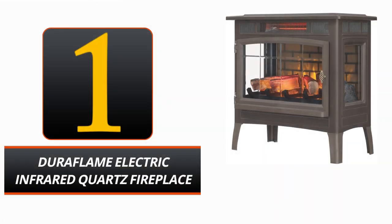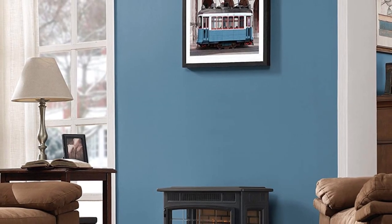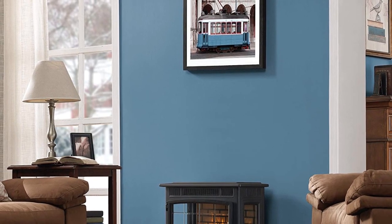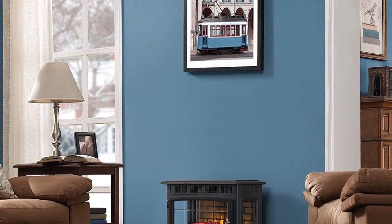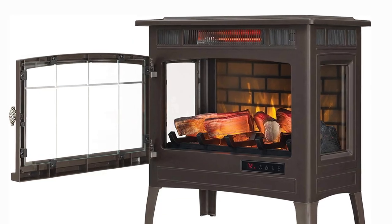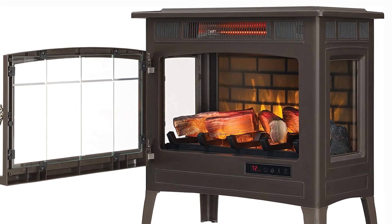Number 1: Duraflame Electric Infrared Quartz Fireplace. Any room in your house can benefit from the addition of the Duraflame Electric Infrared Quartz Fireplace Stove. The bronze metal body gives the design a touch of elegance and durability. It is compact yet sturdy, with dimensions of 24 by 12.9 by 23.4 inches and a weight of 28 pounds.